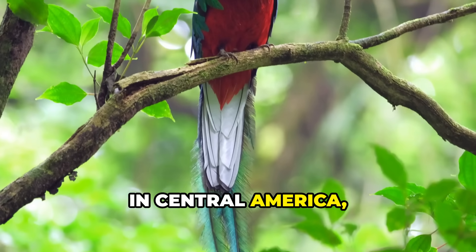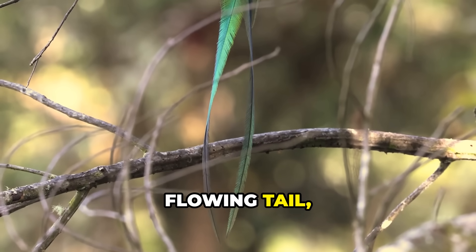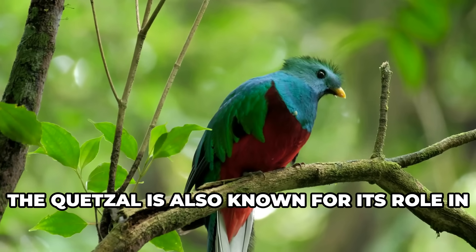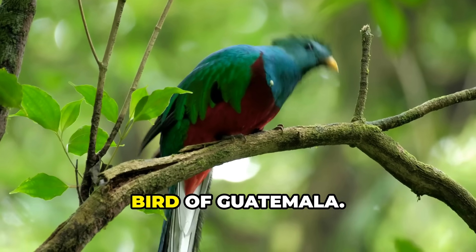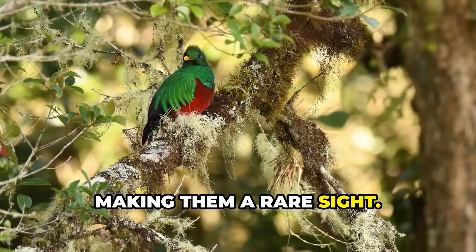In Central America, we find the resplendent Quetzal. With its brilliant green and red feathers and long flowing tail, it's no wonder this bird is considered sacred by many cultures. The Quetzal is also known for its role in Mesoamerican mythology and is the national bird of Guatemala. These birds prefer cloud forests and are known for their elusive nature, making them a rare sight.